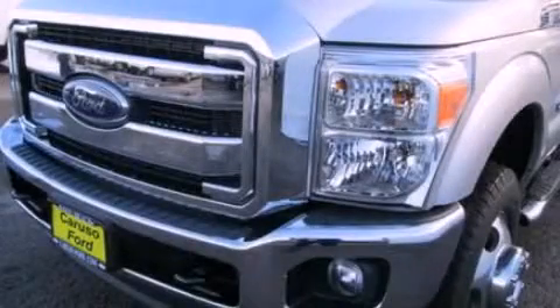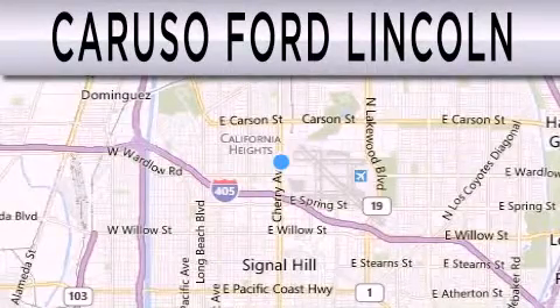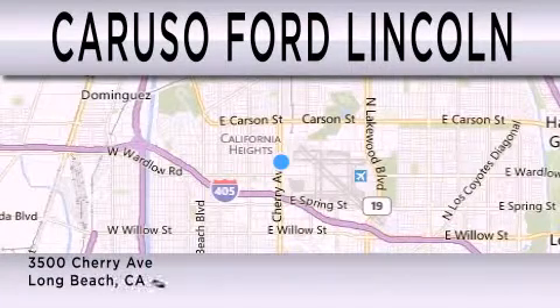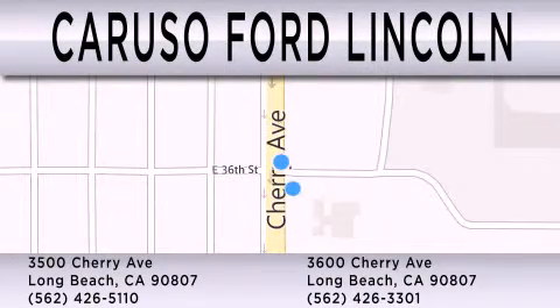Contact us today and schedule your opportunity to see this vehicle in person. Caruso Ford Lincoln is dedicated to doing everything possible to ensure that the experience you have selecting your next vehicle is as pleasant as possible. We're located at 3500 Cherry Avenue and across the street at 3600 Cherry Avenue in Long Beach.